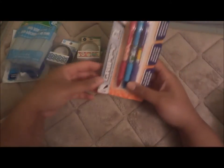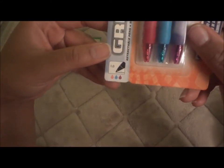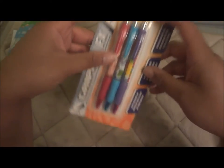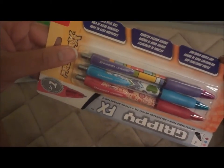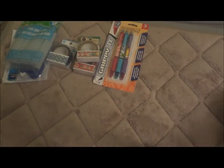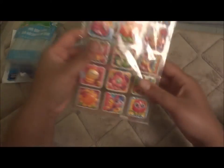I got these cute grippy FX pens with colored ink — pink, blue, and purple — with cute designs on them, and that's what drew me to them along with the dollar price. I can take these to work without worrying if someone takes them; they have a stainless steel ball and a contoured rubber grip. My logic when taking things to work is that it has to be cheap and easily replaceable, because people tend to take things that don't belong to them.